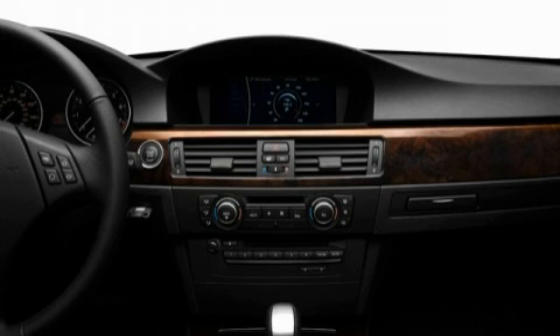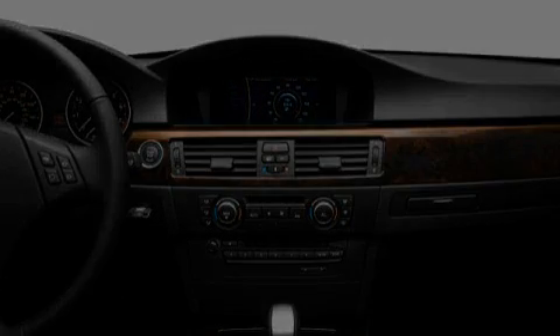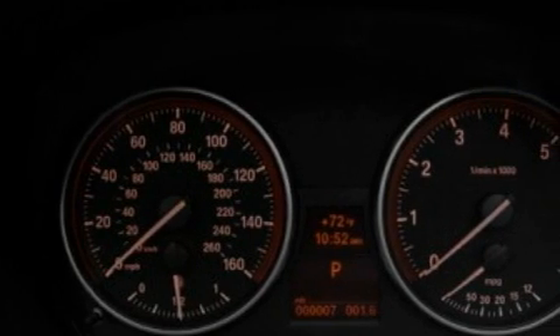A CD player which can read MP3s, a low tire pressure indicator, and traction control and stability control systems.